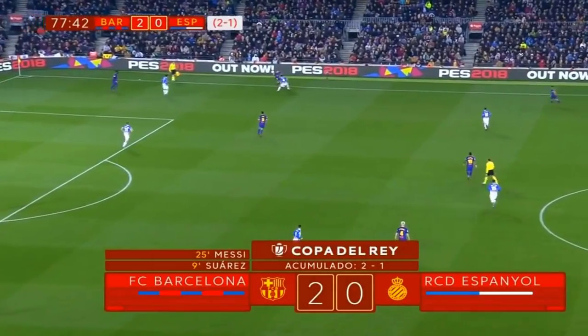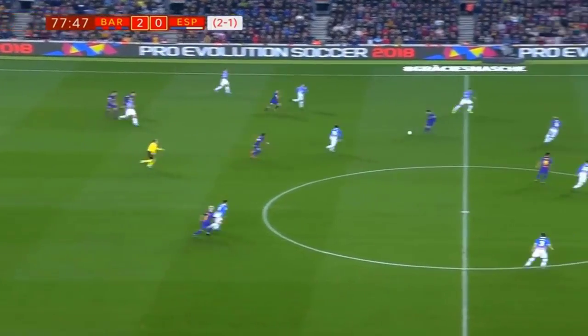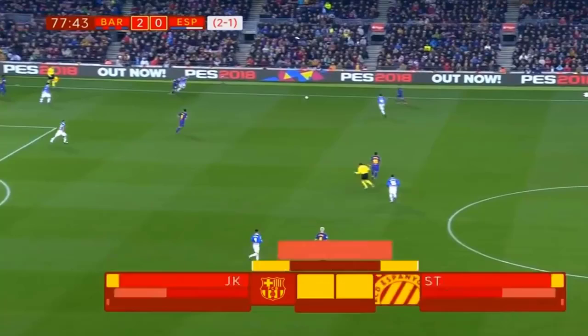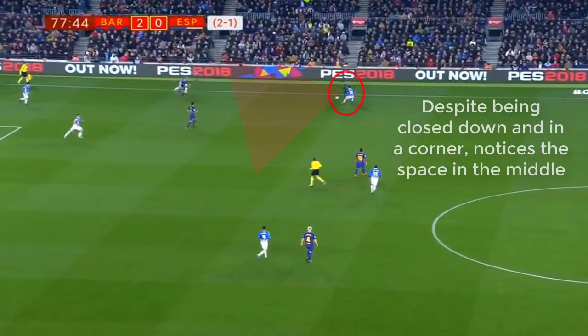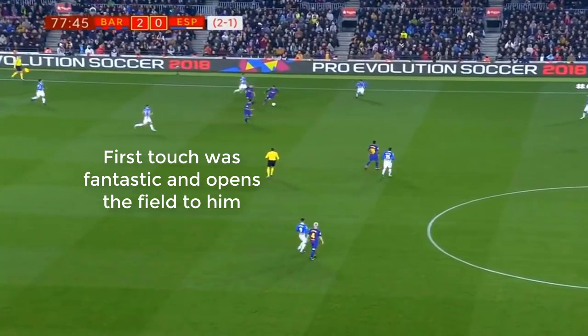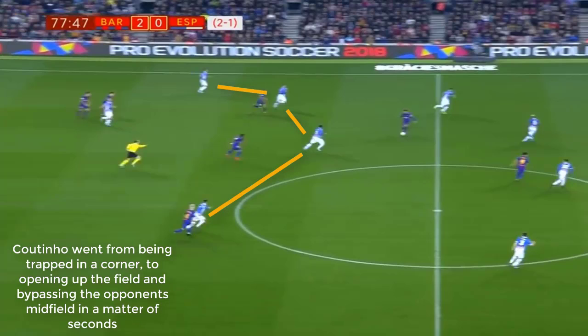He demonstrates it again here — gets the ball, comes infield very well, opens up the field, and finds Messi wide open. This is something Coutinho will do: he won't panic in these situations, even in his own defensive third. He sees the open space and goes right for it with a great first touch, goes infield, turns, and finds Messi right away. He's just so comfortable on the ball — he does not panic. Although this may seem like a very simple thing, not every player would be able to do it. Many players may play safe, but he looks to turn, create some space, and goes forward.